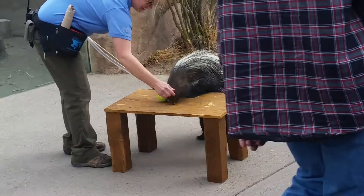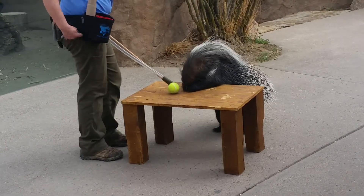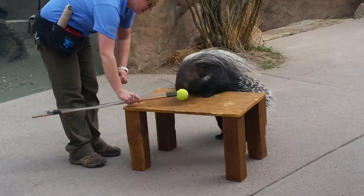So you guys know, if you don't mind staying on that side of her head. She does have a hard time seeing that target, so you have to actually modify it.